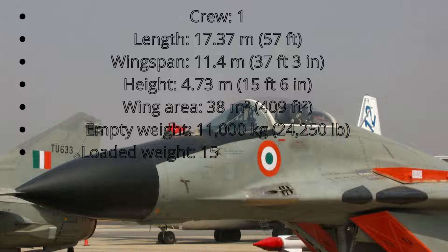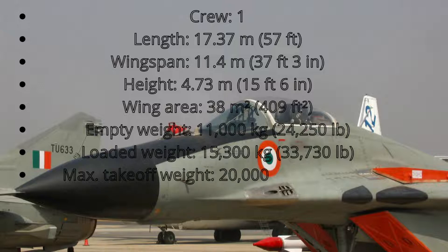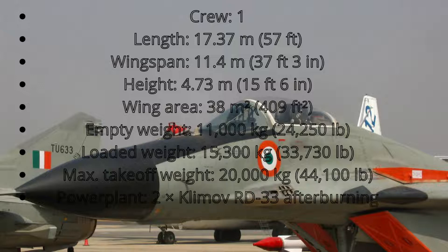MiG-29 weights and powerplant: Empty weight 11,000 kg (24,250 lbs). Loaded weight 15,300 kg (33,730 lbs). Max takeoff weight 20,000 kg (44,100 lbs). Powerplant: 2 × RD-33 afterburning turbofan engines, each producing 8,300 kg (18,300 lbf) thrust.